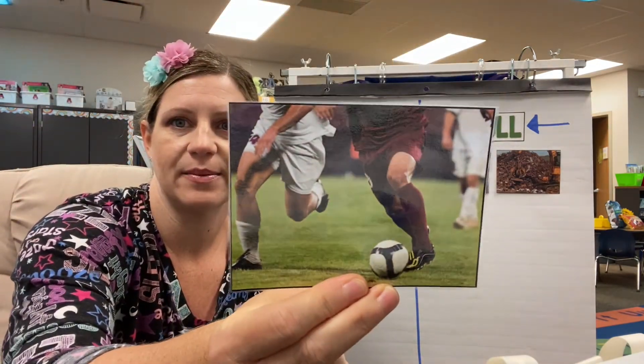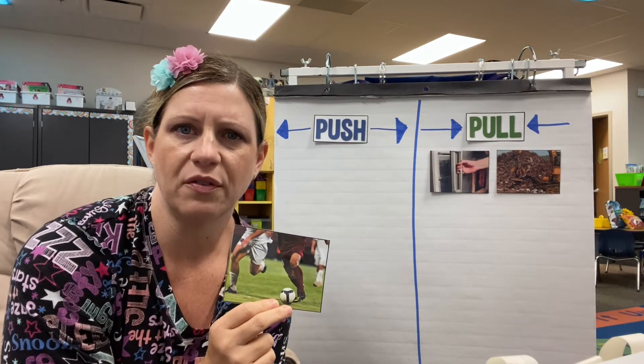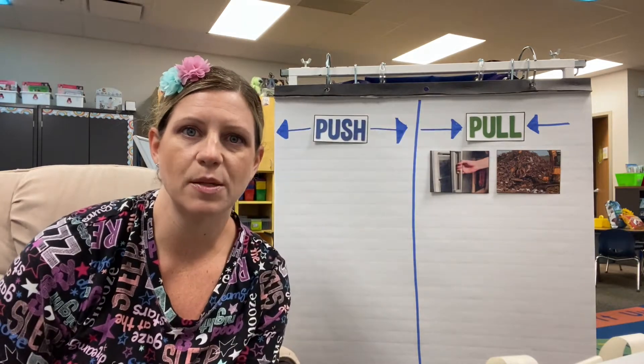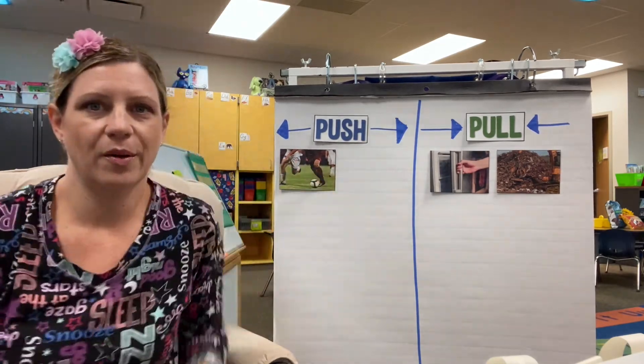Here's a friend playing soccer. It looks like he's about to kick the ball. When you kick the ball in soccer, what kind of force is that — a push or a pull? Right, it's a push because you're making it go away. Push.